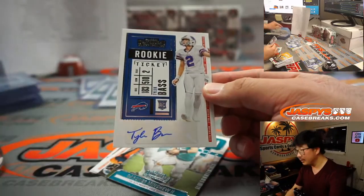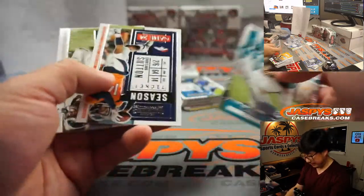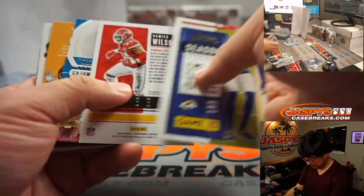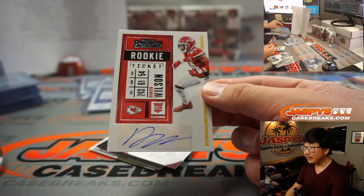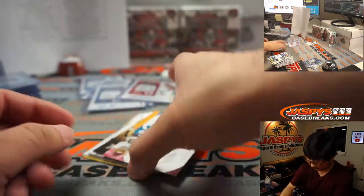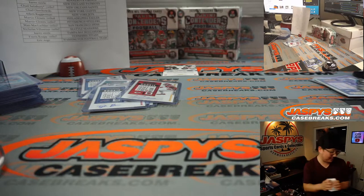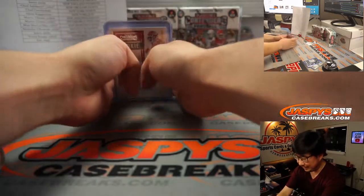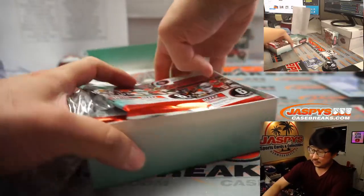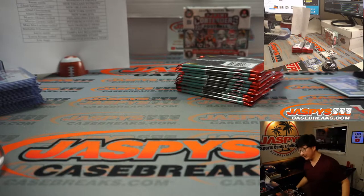We got Tyler Bass — rookie ticket autograph for Sean Maddock and the Buffalo Bills! Buffalo Stampede. And we got Damian Wilson, rookie ticket autograph for the Chiefs — that'll be for Tyler Brenner. Was it Damian Wilson that opted out? Or is it Darrell Williams? Damian opted out — so Darrell Williams will be the one to look for.